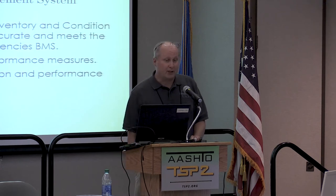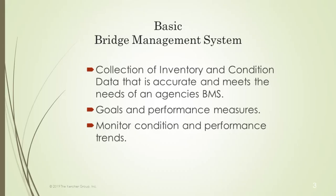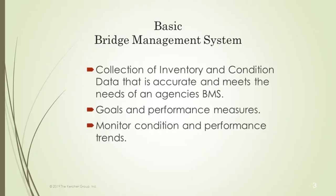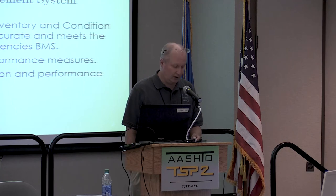Basic bridge management systems involves collection of the inventory — everybody's doing that because we have to. Basic is just having basic goals: the national performance measures, your state's own goals, and monitoring your trends over years. It's really valuable just to look at last year's trends — how many bridges went from one condition state to the next. Am I getting worse? Am I getting better?